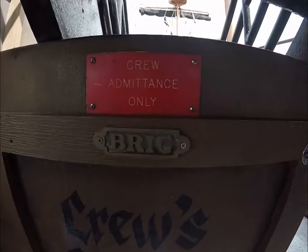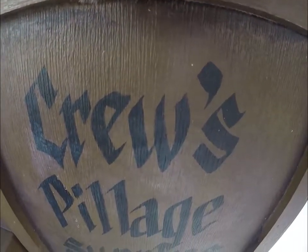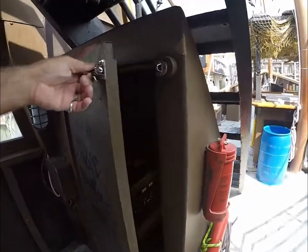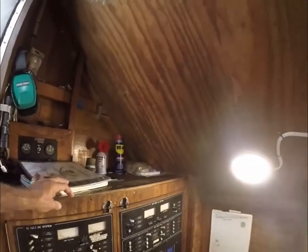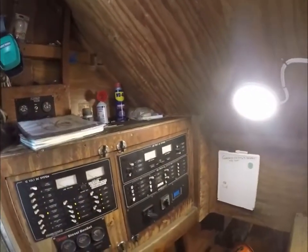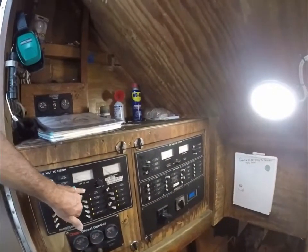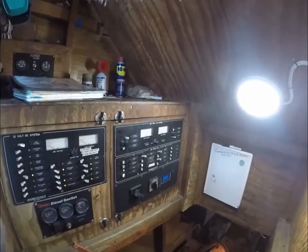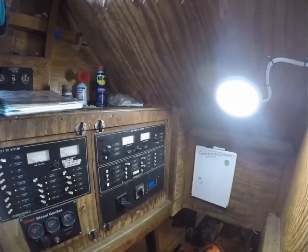Let's go down and check the belly of the beast — the engine room. Right up at the top of the stairwell here, we've got our electric panels. We've got our 12-volt system, our 120. This is generator one, generator two. Let's go down — a little narrow getting down here.